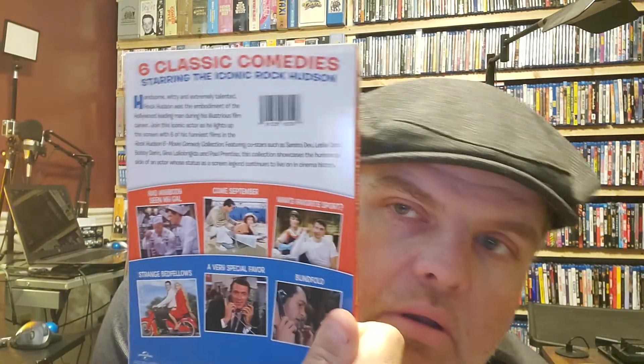The next one is another set in that similar line — the Rock Hudson Collection, a six-movie collection. It has 'Has Anybody Seen My Gal,' 'Come September,' 'Man's Favorite Sport,' 'Strange Bedfellows,' 'A Very Special Favor,' and 'Blindfold.'